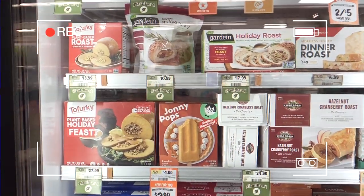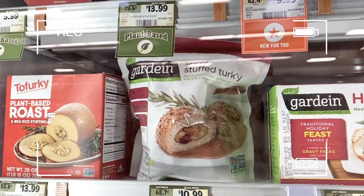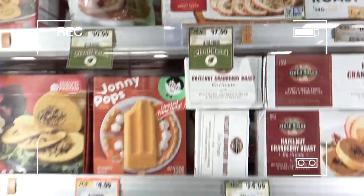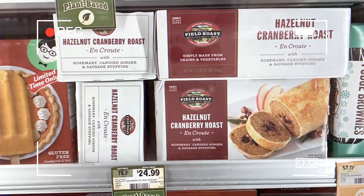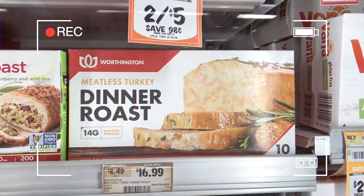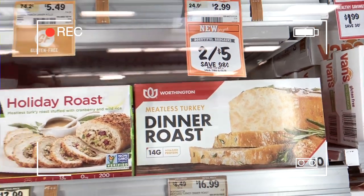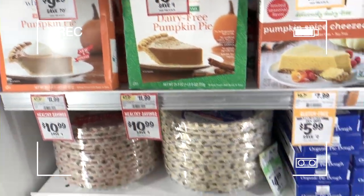Here at Sprouts there's a whole section for plant-based options: Tofurky, Gardein stuffed turkey, Field Roast holiday enkrut, Worthington vegan dinner roast, and even vegan cheesecakes. So much to choose from when planning a plant-based Thanksgiving. Sprouts is a really great place to go if you're looking for a centerpiece that you don't want to make by hand from scratch.